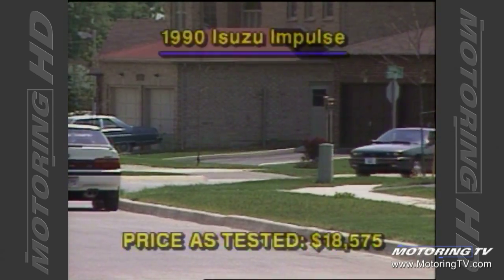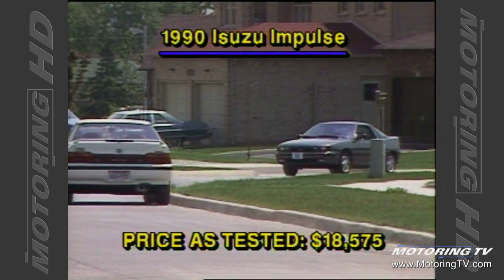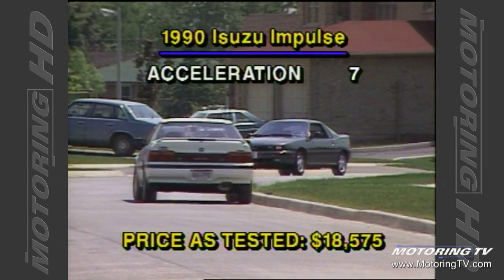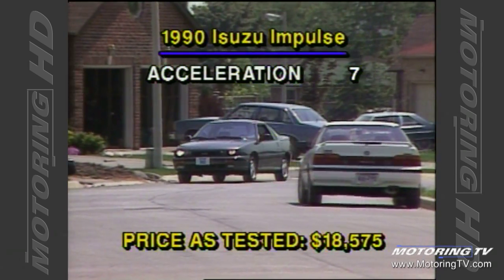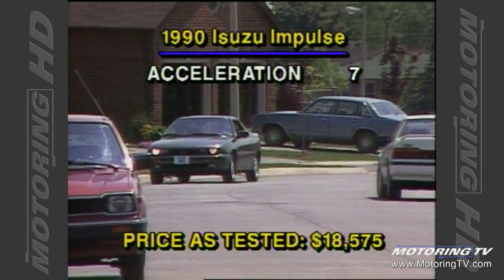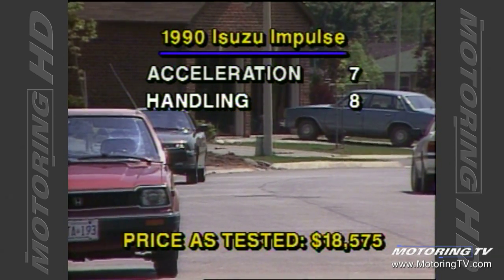Now to the scoreboard for the 1990 Isuzu Impulse. Despite the relatively lazy 10 seconds required to reach the 100k mark, the engine is lively enough to make the Impulse seem quicker than it actually is. If only the low-end torque were the equal of the horsepower, this car would be able to back up its attractive and aggressive appearance.